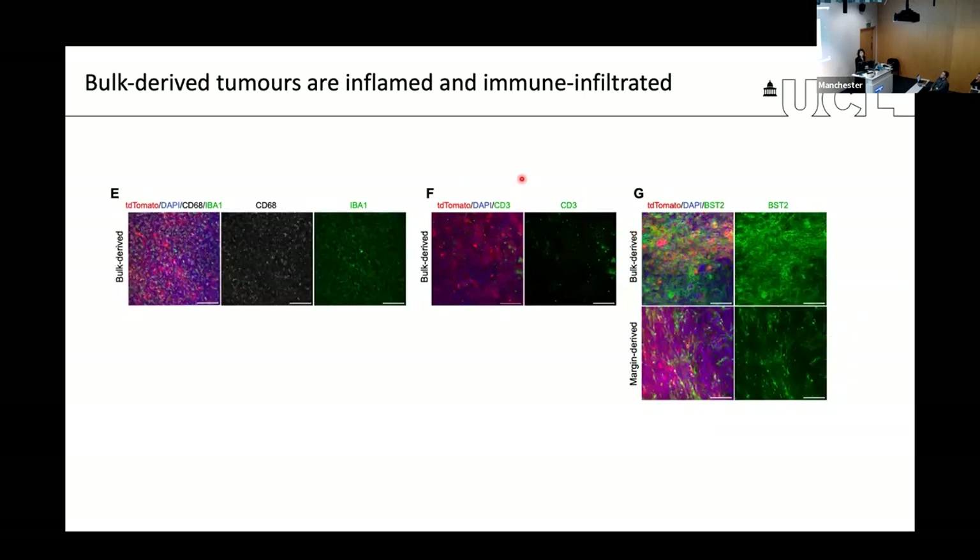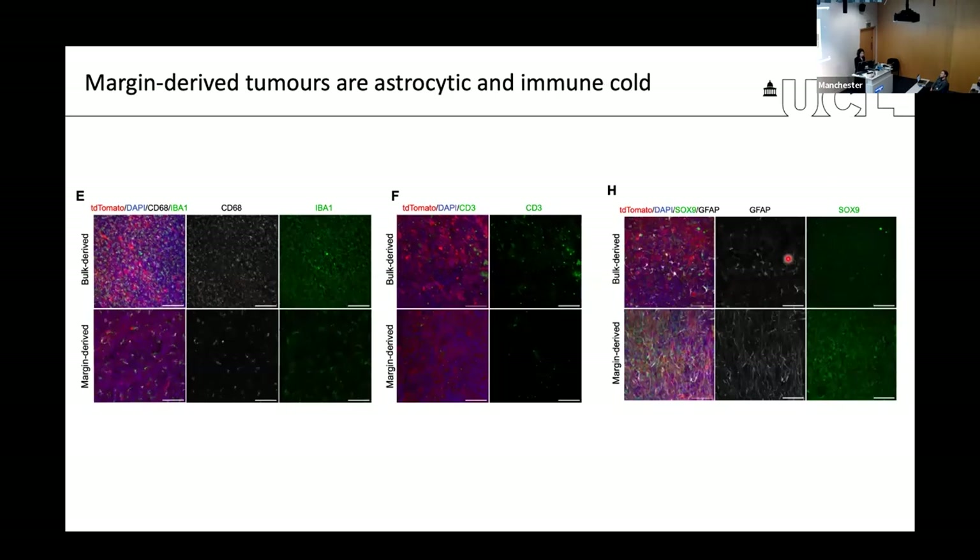At the molecular level, bulk-derived tumors were very immune-infiltrated — with active microglia and macrophages, T cells, and markers of injury and mesenchymal state such as BST2. Whereas margin-derived tumors were much less infiltrated by immune cells, and had a very strong bias towards astrocyte differentiation — almost every cell was GFAP positive and SOX9 positive. This confirms that these differences occurring during disease development are maintained and recapitulated when cells reform a new tumor, strongly indicating that margin cells are functionally distinct populations from bulk cells.